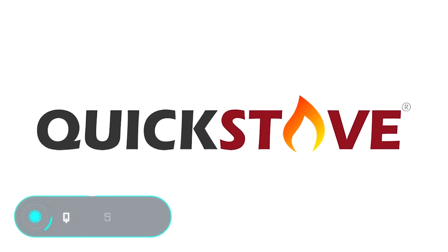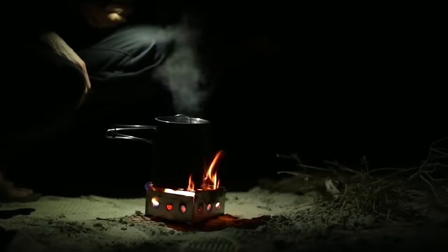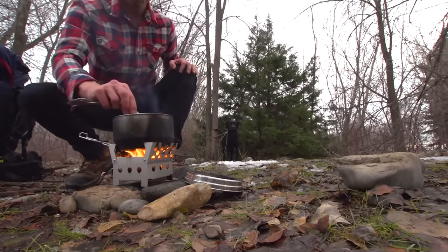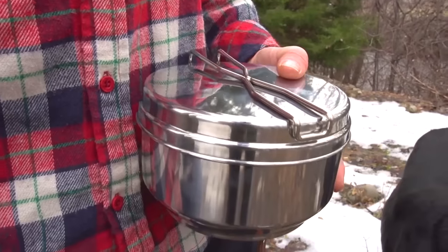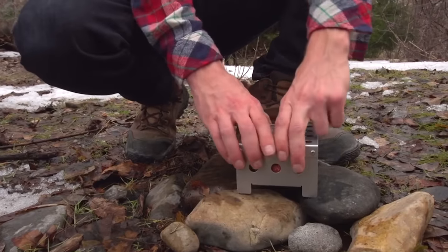Quick Stove. This American invention allows the user to prepare food, boil water, or heat products despite external conditions. The Quick Stove is a pot with a one and a half liter capacity, made of stainless steel, with a cubic base for the fire and a basic fuel system.